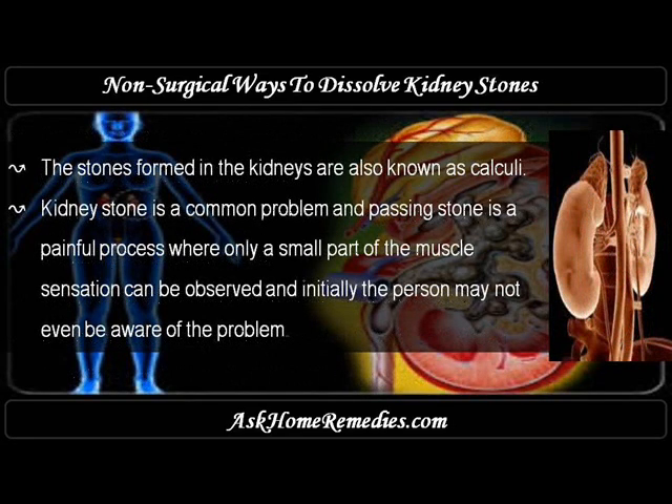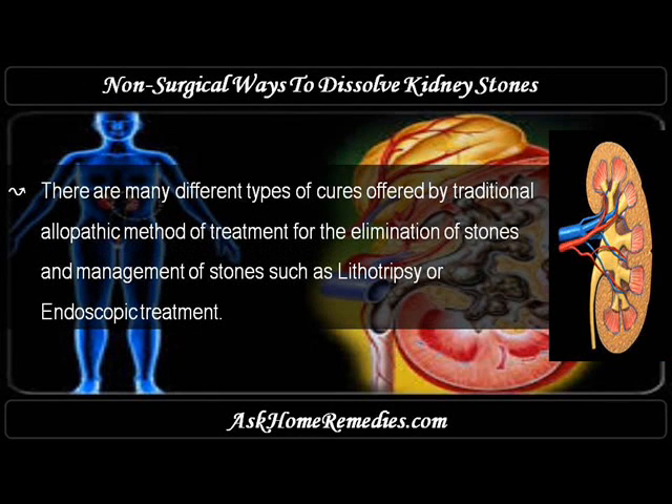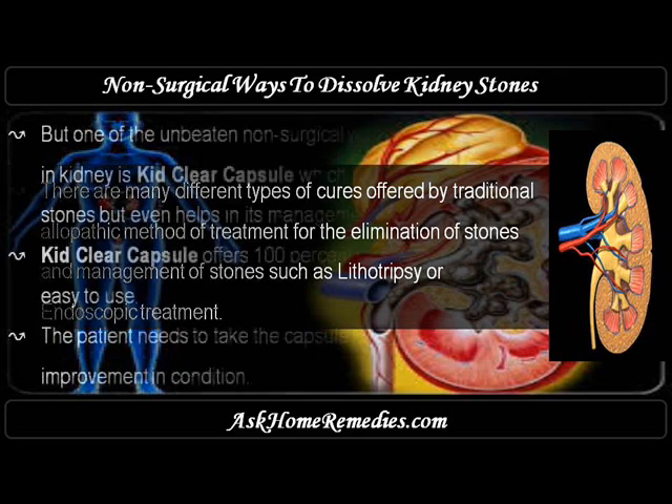The stones formed in the kidneys are also known as calculi. Kidney stone is a common problem, and passing a stone is a painful process where initially the person may not even be aware of the problem. There are many different types of cures offered by traditional allopathic methods, such as lithotripsy or endoscopic treatment.